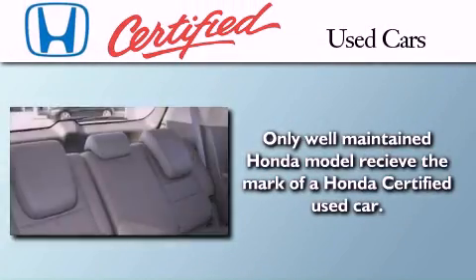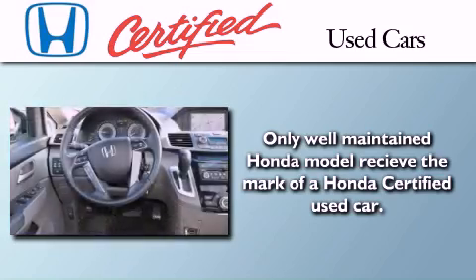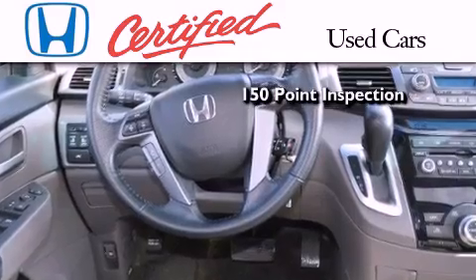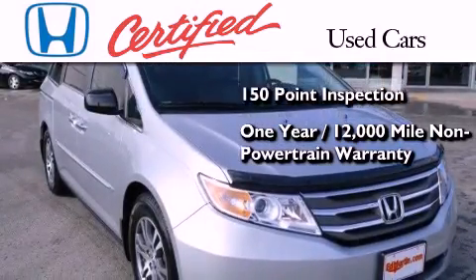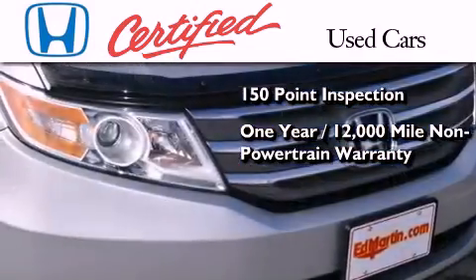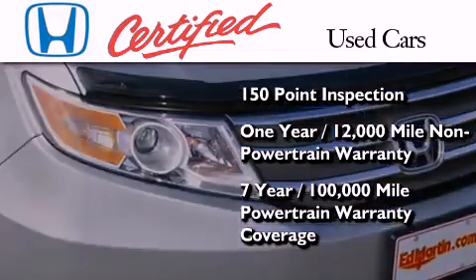In addition to the innovative engineering and quality manufacturing that is a part of every Honda, this certified Honda includes an exhaustive 150-point mechanical and appearance inspection, an additional 1 year or 12,000 miles of non-powertrain equipment warranty coverage on top of what's left on the original new car warranty, and 7 years or 100,000 miles of powertrain warranty coverage.